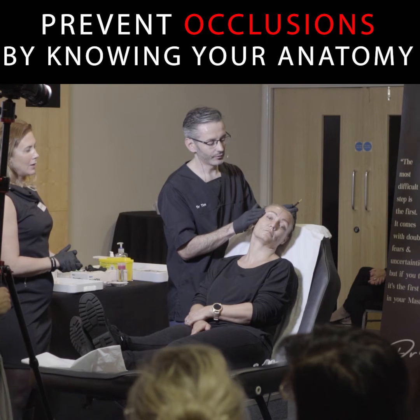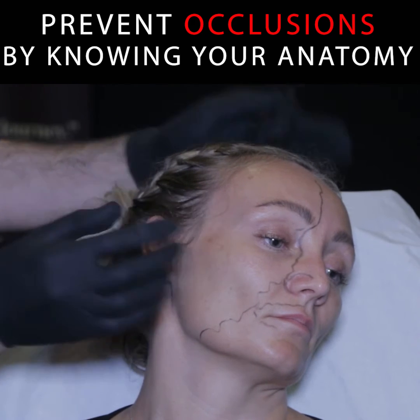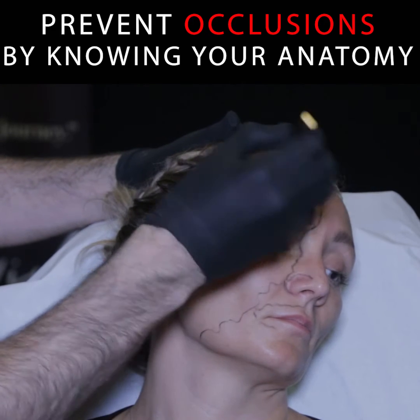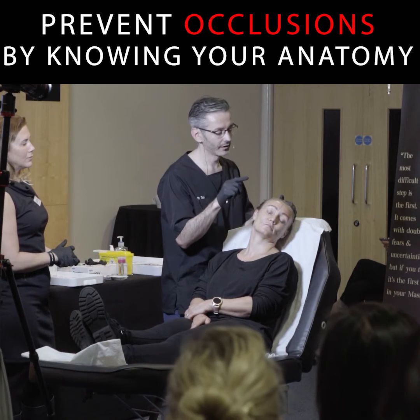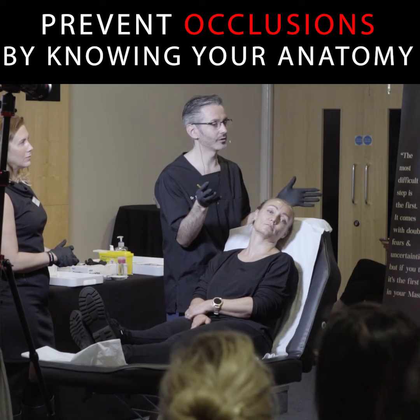Feeling for arteries is a great way of actually turning your anatomical knowledge into reality. The superficial temporal artery has anastomoses in most people. This is where the low viscosity problem comes in — the two cases of blindness I'm aware of from temple injections were both very low viscosity products, which makes sense because they've got to go through these anastomoses.